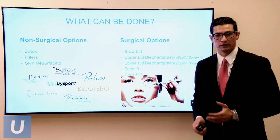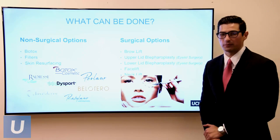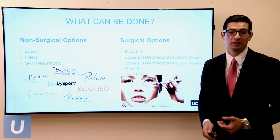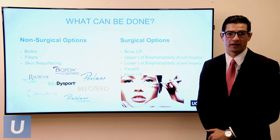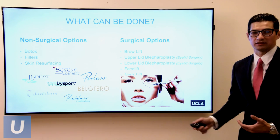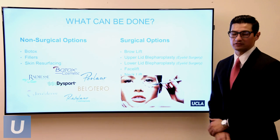Now that we know what the facial aging process involves, what can we do about it? There are both non-surgical and surgical options. The non-surgical options have three mainstays: Botox, fillers, and skin resurfacing. For surgical options, there's the brow lift, upper lid blepharoplasty — which is just upper eyelid surgery — lower lid blepharoplasty for the lower eyelid, and of course the facelift and neck lift.